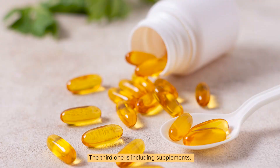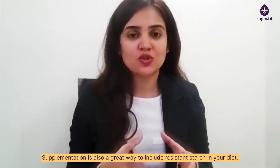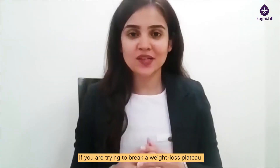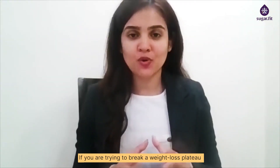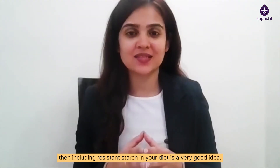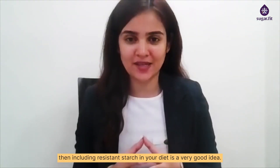The third one is including supplements. Supplementation is also a great way to include resistant starch in your diet. If you are trying to break a weight loss plateau or improve your high blood glucose levels, then including resistant starch in your diet is a very good idea.